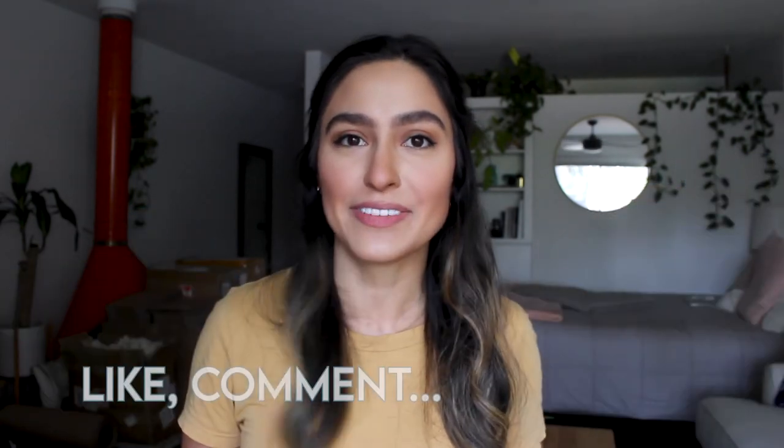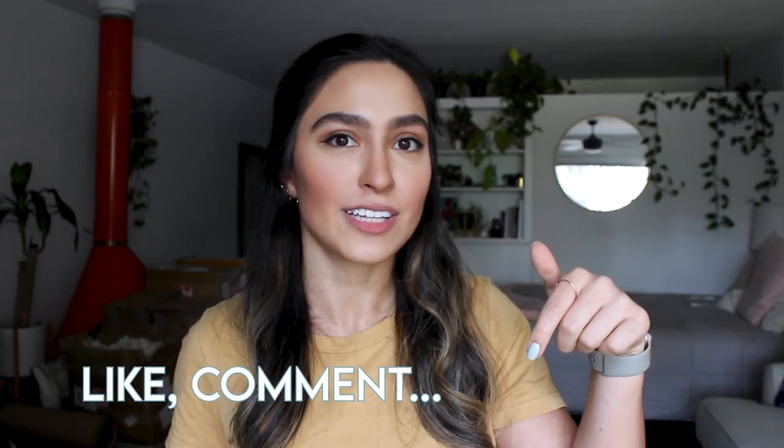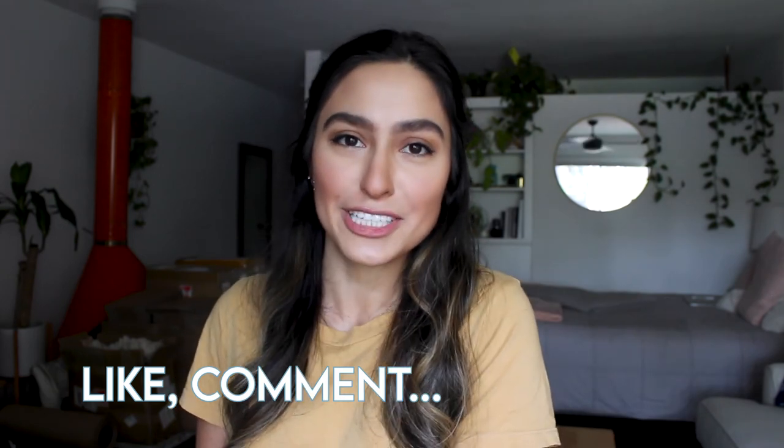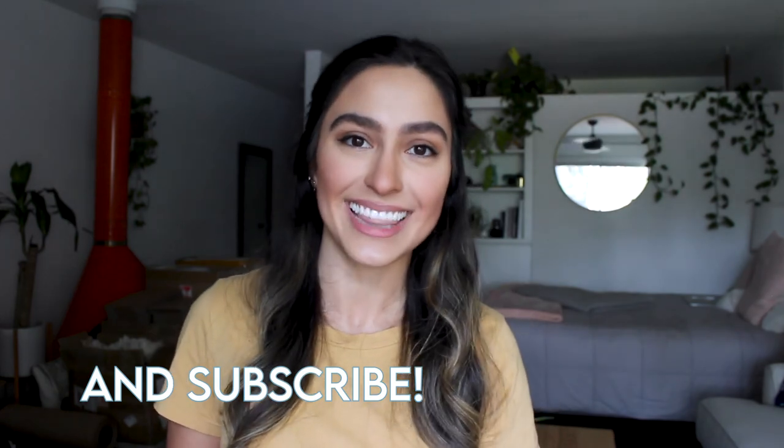Well, there you have it — these are some of my new favorite eco-friendly products. If you like this video, be sure to give it a thumbs up, comment down below what your favorite eco-friendly products are and what you want to see more of on my channel. And while you're there, be sure to subscribe. I upload a new video every Wednesday. Thanks for watching.